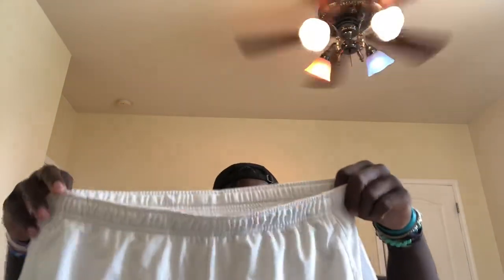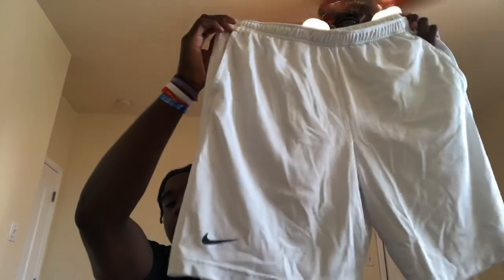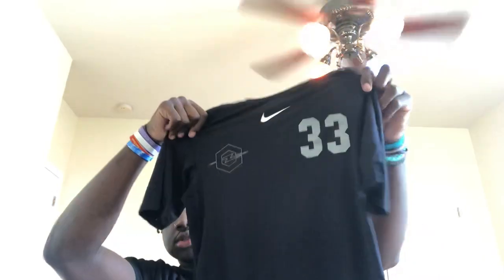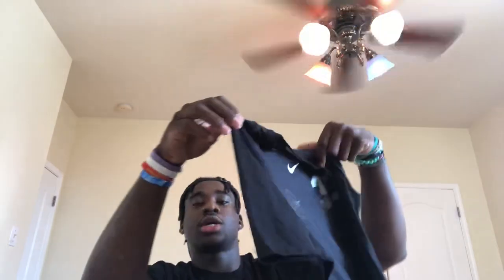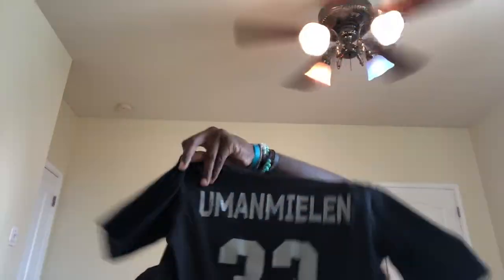Next up we got the all-white shorts — we used these to compete on days two, three, and four. We got two pairs of them. Then we got the compression shirt — got my number and last name on it. Everybody got these and we used them on testing day, the combine day when we did the forty.